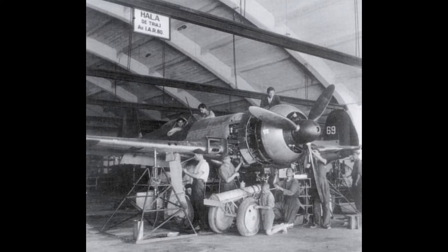Production problems and lack of available armament delayed entry of the IAR 80 into service until 1941. It remained in front-line use until May 1945.